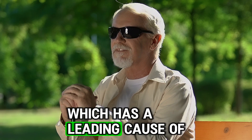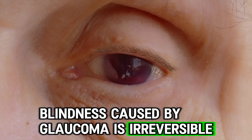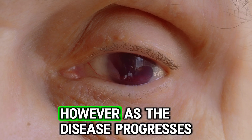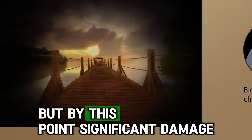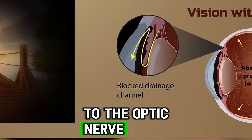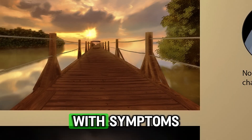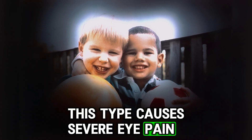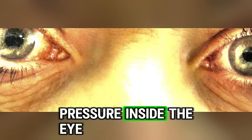Unlike cataracts, which is a leading cause of blindness but can be treated, blindness caused by glaucoma is irreversible. The most common form of glaucoma has no early symptoms. However, as the disease progresses, it causes peripheral vision loss and tunnel vision, but by this point significant damage to the optic nerve has often already occurred. In some cases, glaucoma presents with symptoms, particularly in angle closure glaucoma. This type causes severe eye pain, blurred vision, halos around lights, nausea and vomiting, due to a rapid increase in pressure inside the eye.